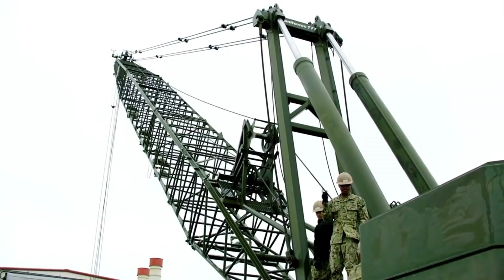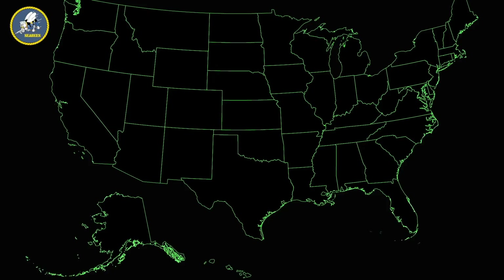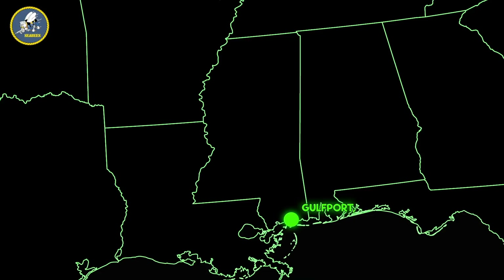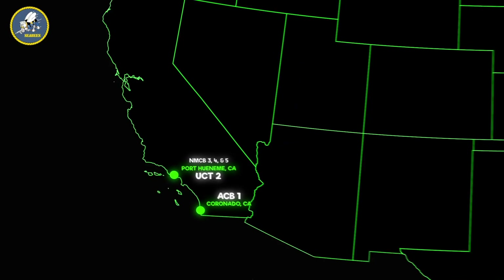Before we get into the jobs that exist within the Seabees, let's go over where they can be stationed. Seabees are stationed at Naval Mobile Construction Battalions, Amphibious Construction Battalions, Underwater Construction Teams, and a plethora of other places. Under the 30th Naval Construction Regiment, you can be stationed at Port Hueneme, California at NMCB 3, 4, and 5. Under the 22nd Naval Construction Regiment, you can be stationed at Gulfport, Mississippi at NMCB 1, 11, and 133. ACB 1 is located in Coronado, California, and ACB 2 is in Little Creek, Virginia. UCT 1 is at Little Creek, Virginia, and UCT 2 is at Port Hueneme, California.